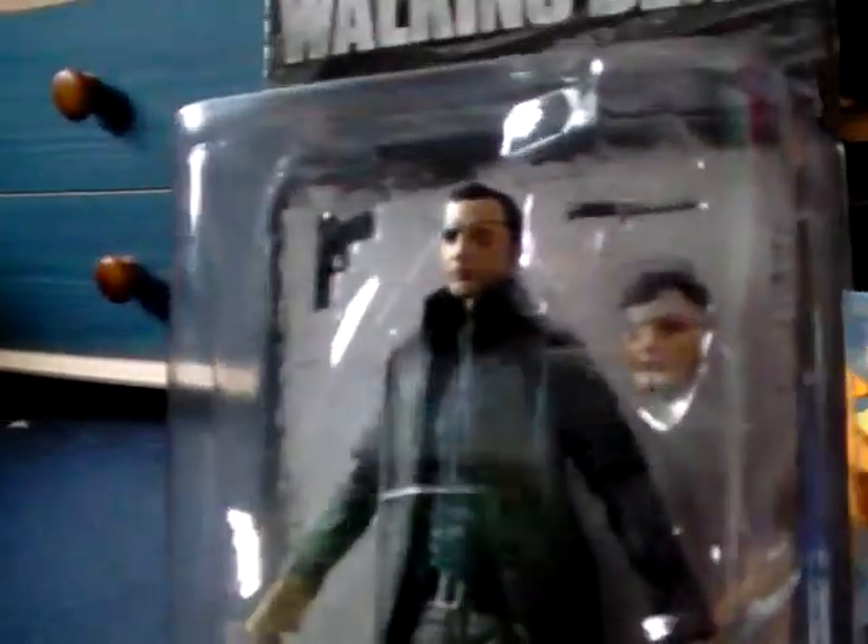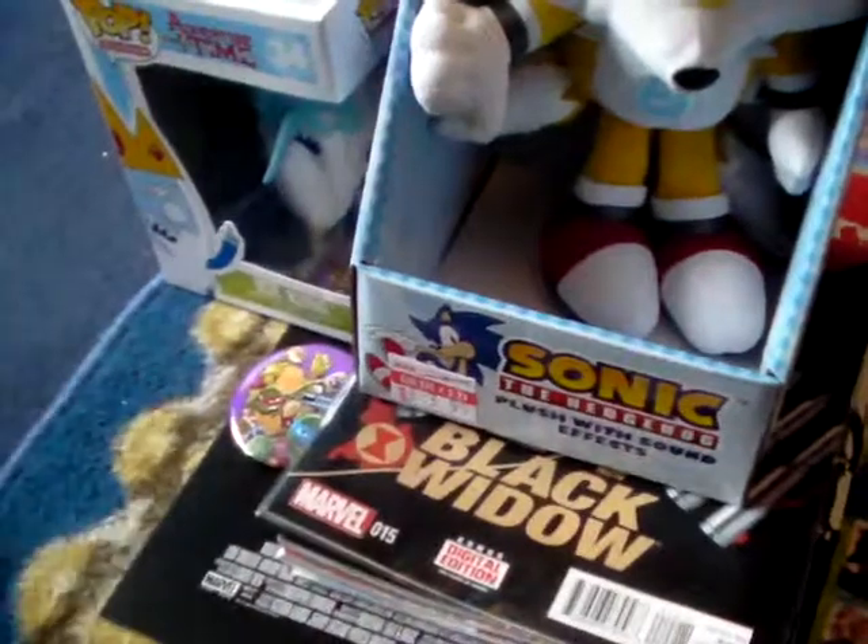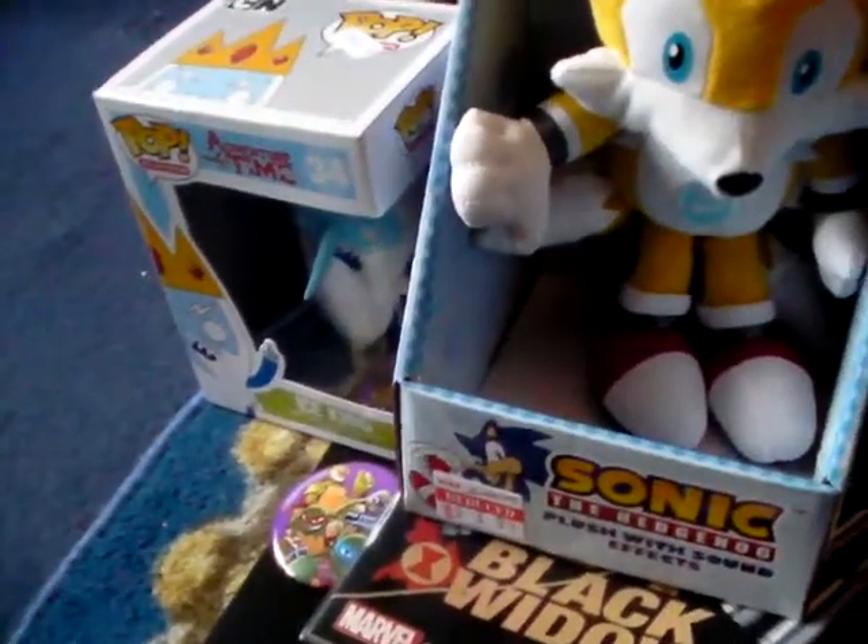First of all we've got the Governor figure, which looks really cool — from the same wave of figures as the Rick Grimes figure, which is the only other one I have from this wave. This is probably the one with the least accessories, but still a really cool figure. I wanted to get the Foretold figure from the 3.75 inch range instead, but that wasn't there, so I got this instead. This was £12.99.